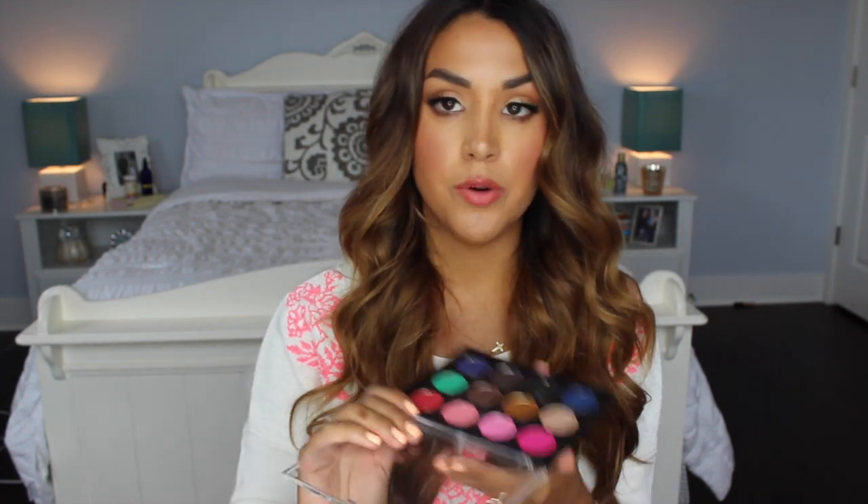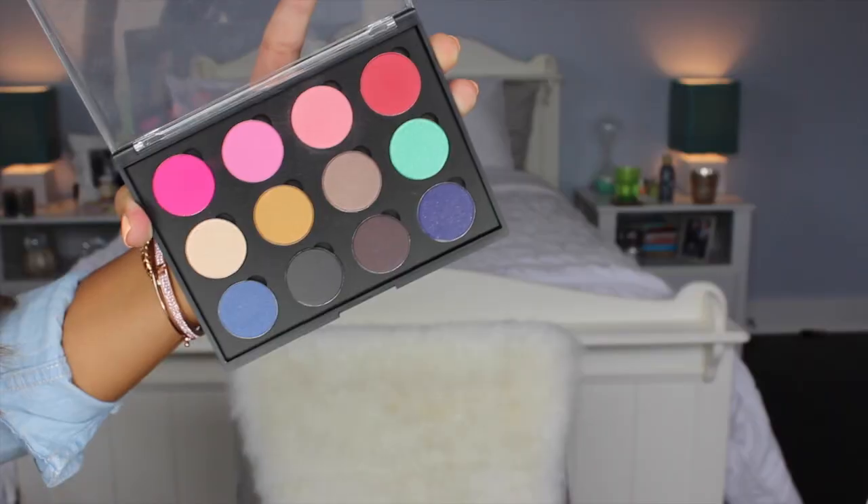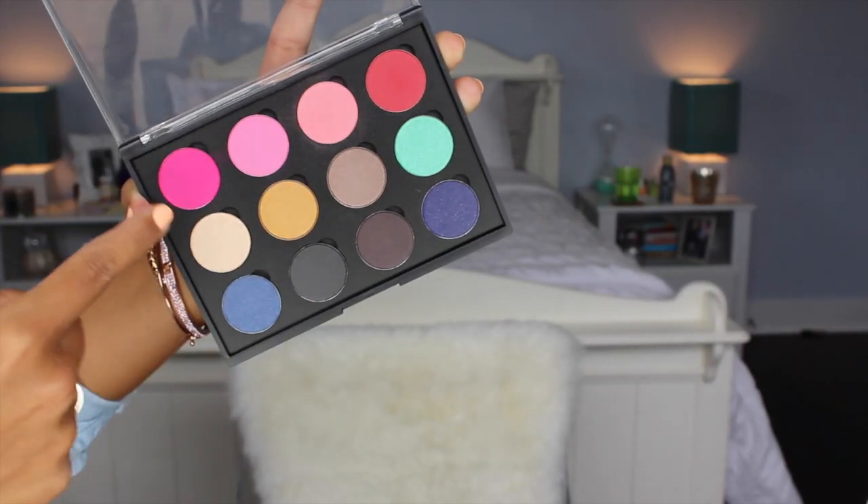The last makeup item is from Coastal Scents — it's an empty palette with 12 shadows to fill it. Coastal Scents did send me this to try, but I wanted to mention it because you guys were asking what eyeshadow I was wearing in my last video, my eyebrow routine — I was wearing these four pinky red shades. So far I kind of like it. I've only had it a few days but I love those pink shadows.